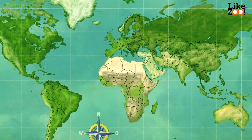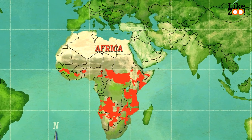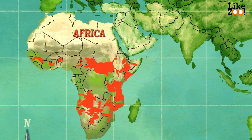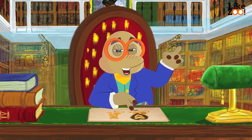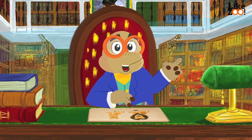Most lions now live in eastern and southern Africa. It's not sure how many lions still live in the wild — between 16,000 and 47,000 in Africa. In India, only 320 lions. The lion is an endangered species. If we don't protect them, they will all die. This is why they are kept in protected areas.